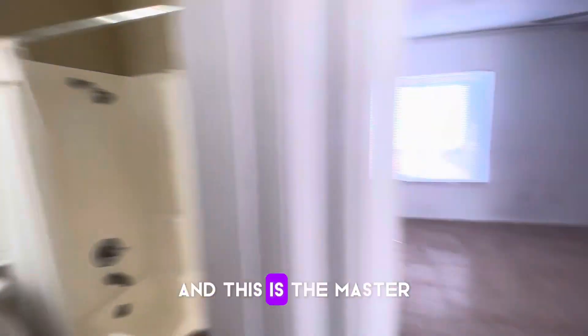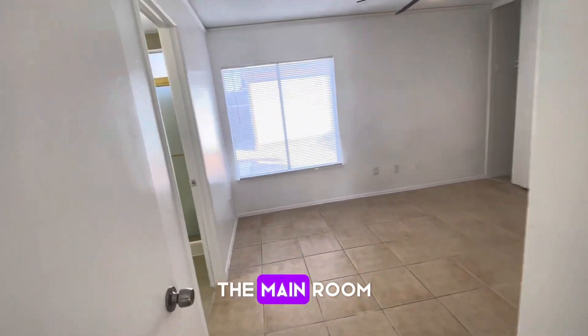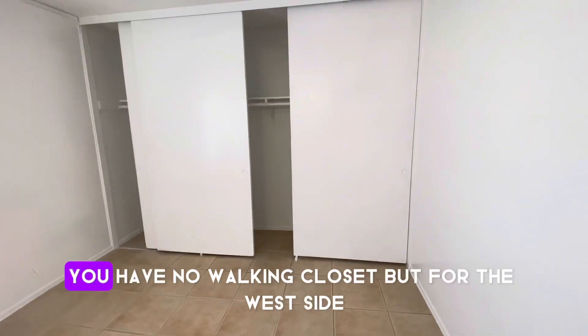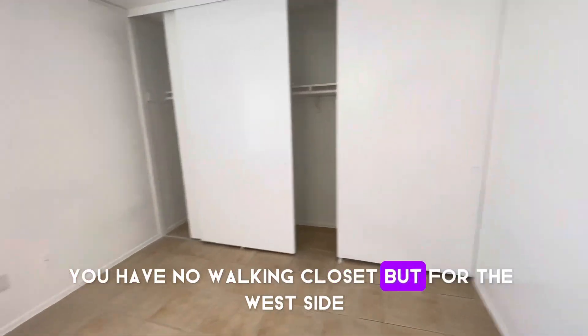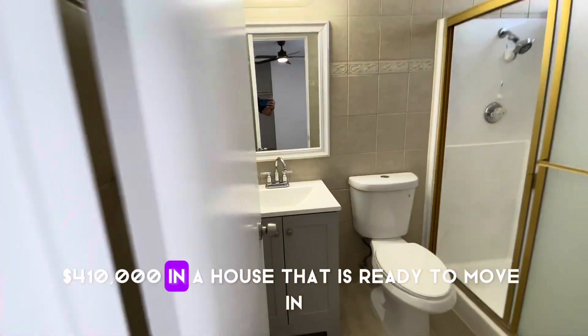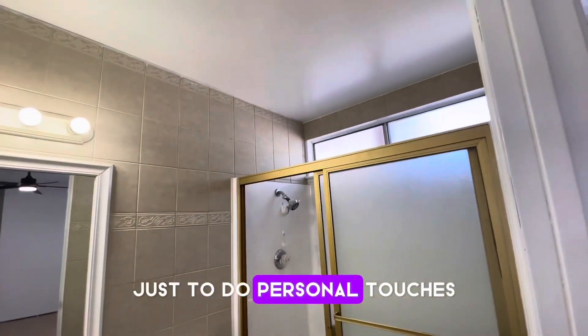And this is the main room — the principal room. A really nice space. There's no walk-in closet, but for the West Side, $410,000 in a house that is ready to move in — just needs personal touches.